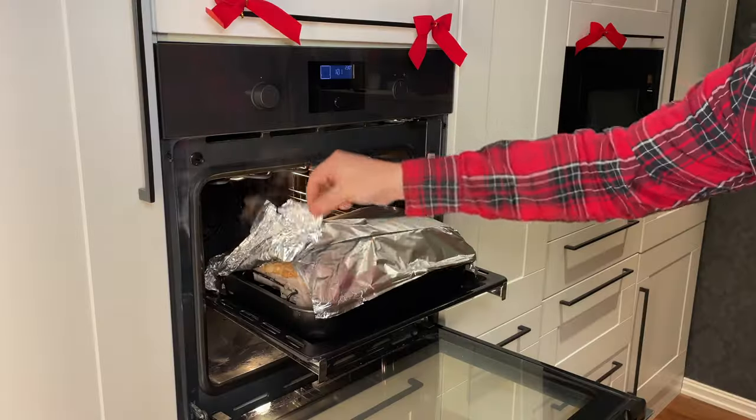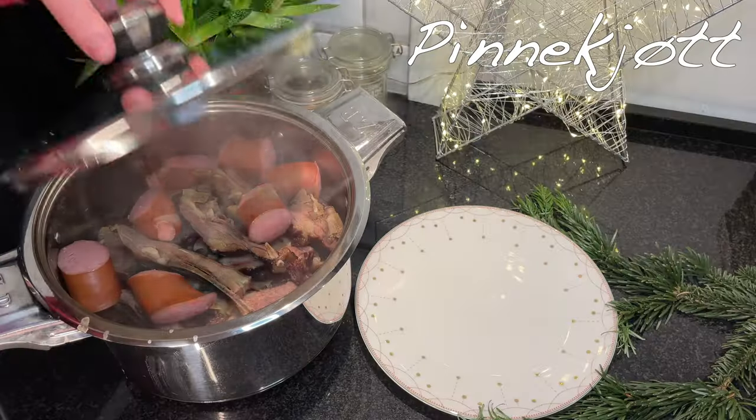Hi! In Norway, traditional food is usually served on Christmas Eve, and as a rule, it is hearty and tasty. We have already prepared ribbe, pinnekjøtt, and lutefisk in the previous video. And now it is the turn of the dish that can rightfully be included in the list of the strangest recipes of the world. And that is what we will cook and try today.